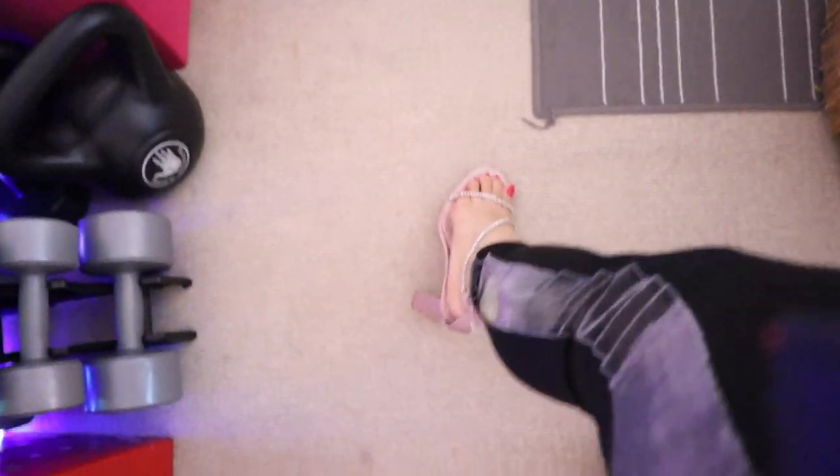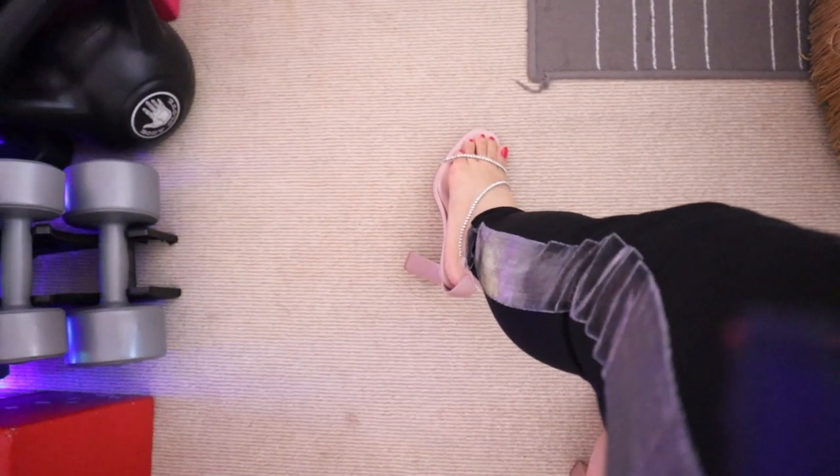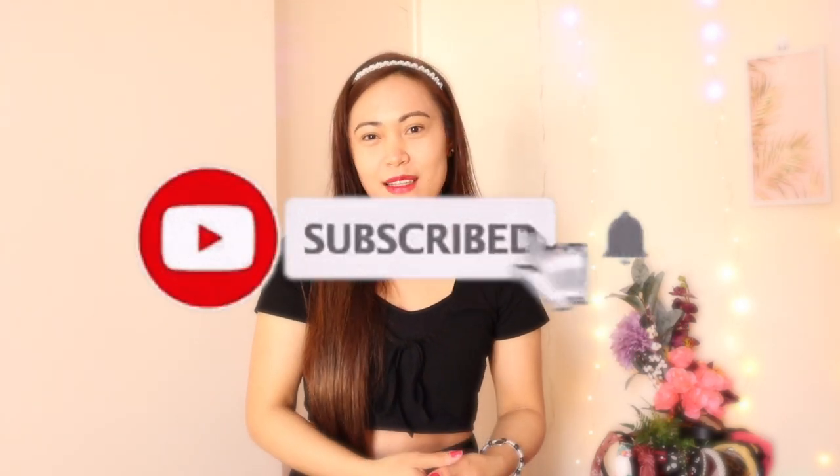I'm wearing them with leggings right now and they look nice, but I'd definitely wear them with a dress. That's all for my haul today — thanks for joining! I hope to see you in the next one for more haul videos. If you enjoyed this, please smash that like button and subscribe to my channel if you're new. See ya!